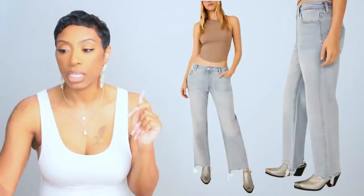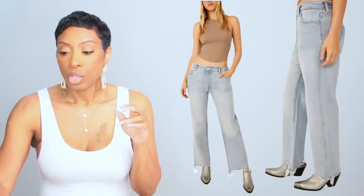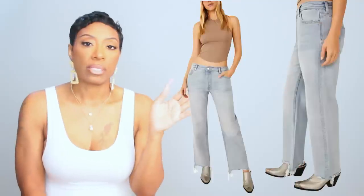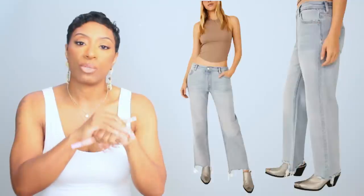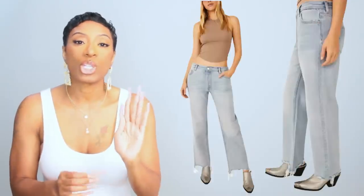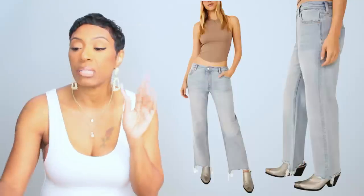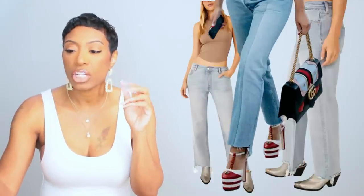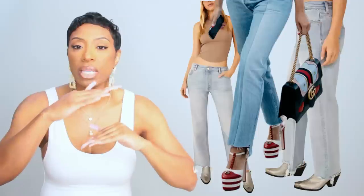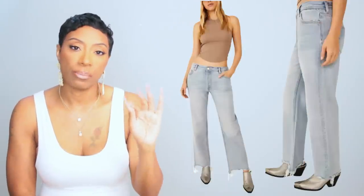These jeans come in sizes 25 to 31 — European sizes, so use the conversion chart. I also like that they have a little bit of distressing on the bottom, nothing ridiculous, because hers do have that hint of distressing — almost an uneven distressed hem — so we replicate that and hit all the elements.